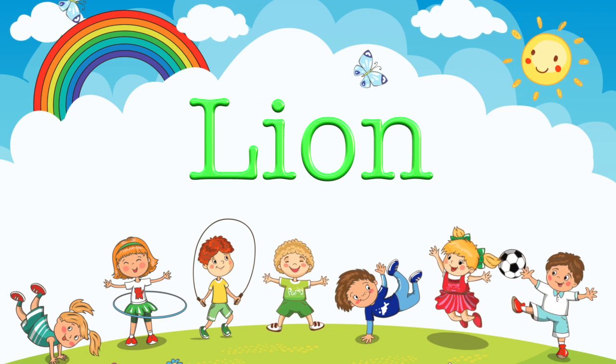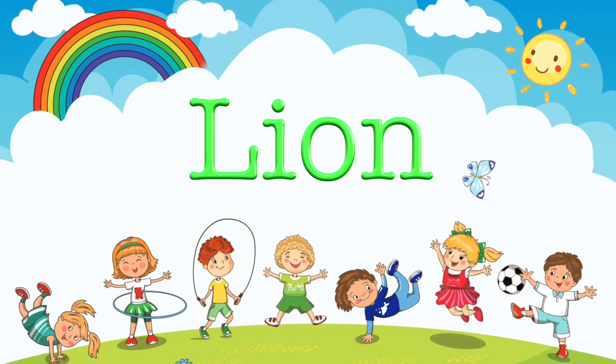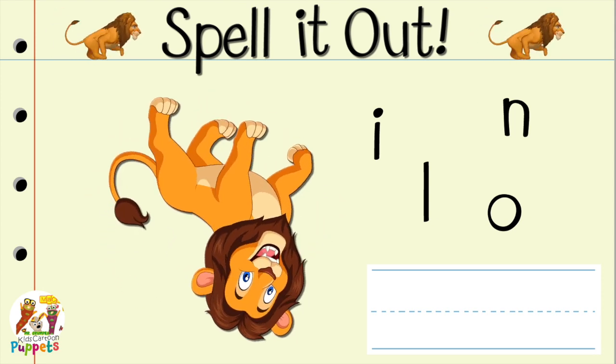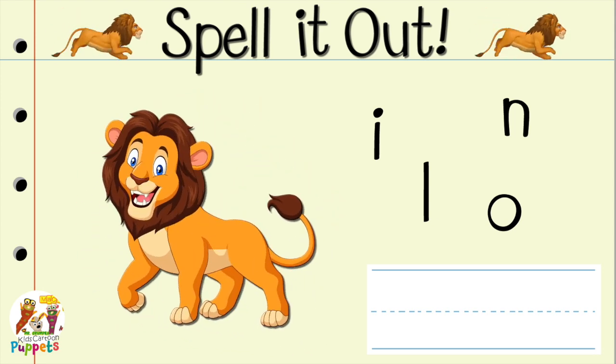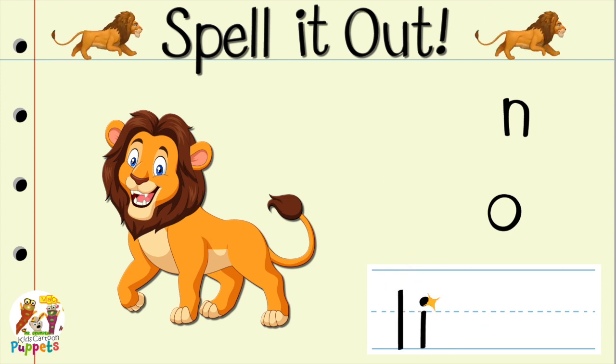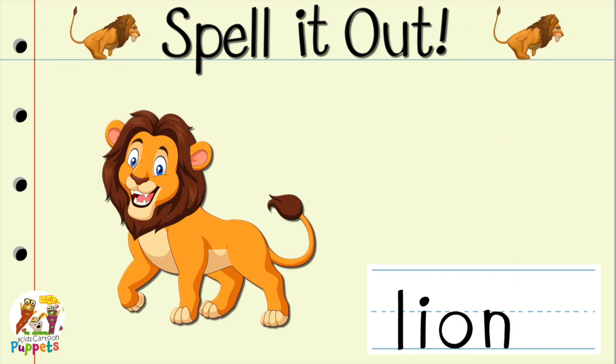Now it's time to spell the word of the day. Let's go! Spell it out! Spell it out! Spell lion. L-I-O-N. Lion. L-I-O-N. Lion. L-I-O-N.